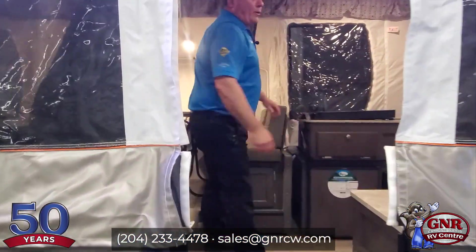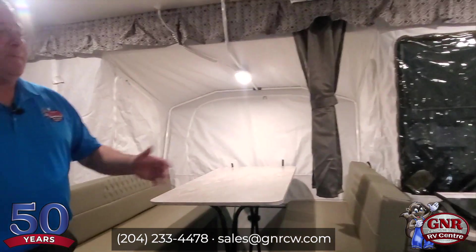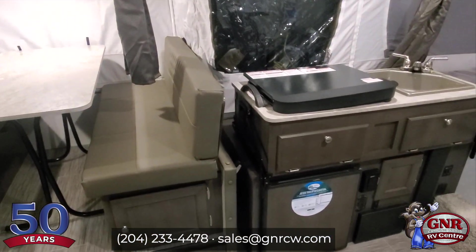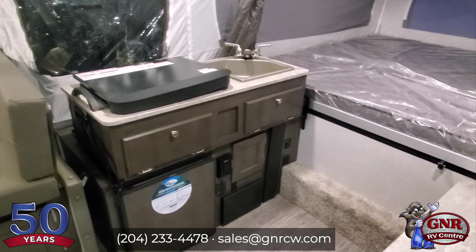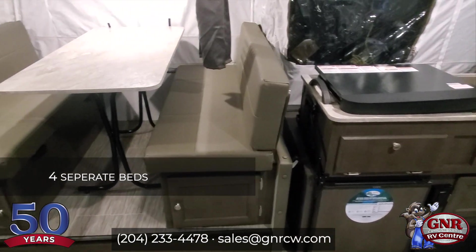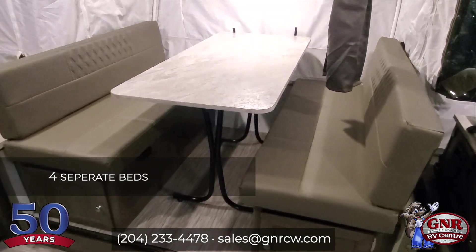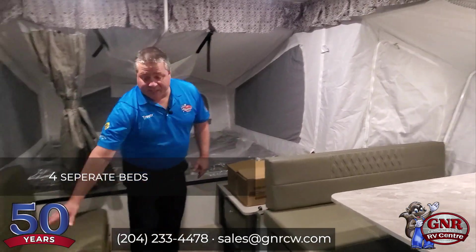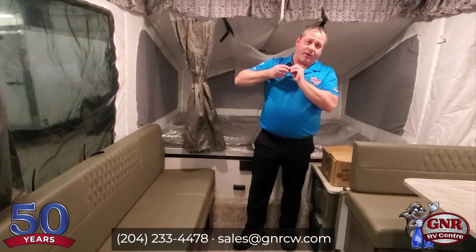I'm trying to keep these videos short — I'm just passionate about these RVs. Anyway, lots of floor space as you can see. This is your slide out — it's slid out right now. The nice thing about this unit is you have four independent separate beds. You have a couple kids that don't want to be together in a bed — one folds down, this folds out, there's another one over there, and that's a king-size bed at the front.